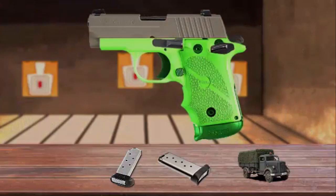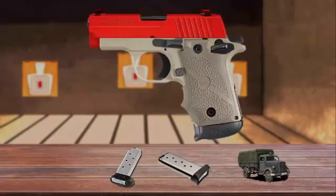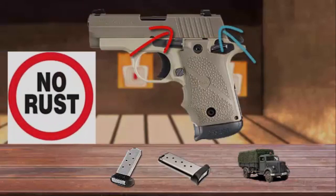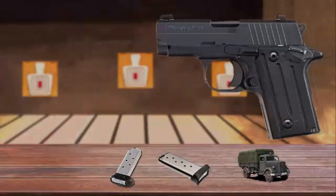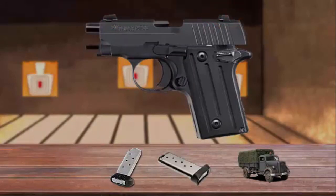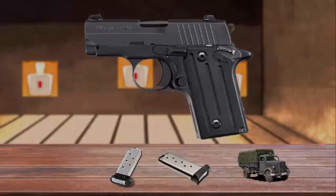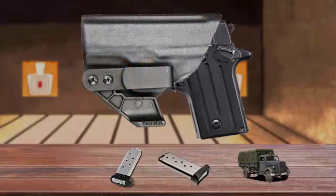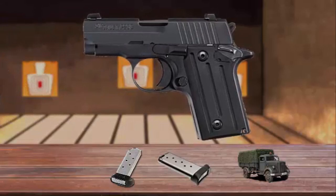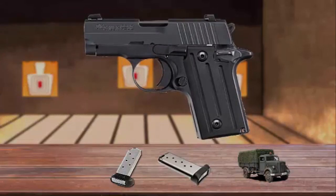The P238 has an aluminum frame and a stainless steel slide. The slide features the popular Sig Sauer slide serrations and corrosion-resistant edge finish. A single-action-only trigger, coupled with full-size Sig Light night sights, makes the P238 handle like a much larger pistol, yet it is still easy to carry concealed. Additionally, the night sights are removable and adjustable for windage. It is also equipped with a manual safety switch.